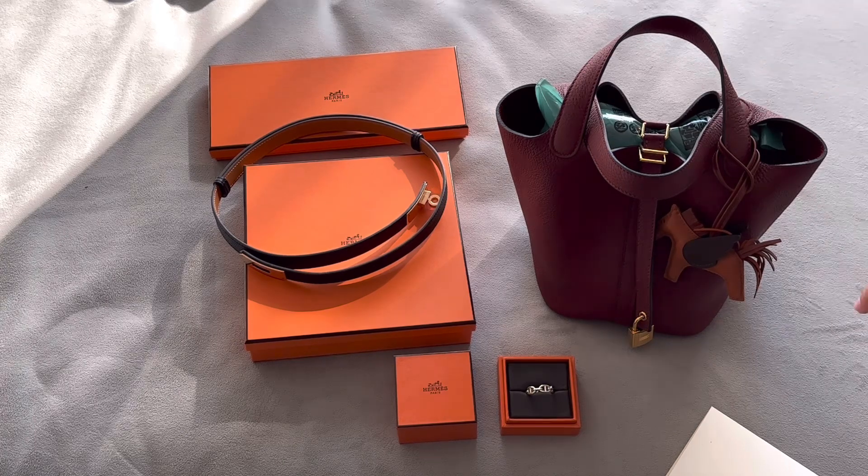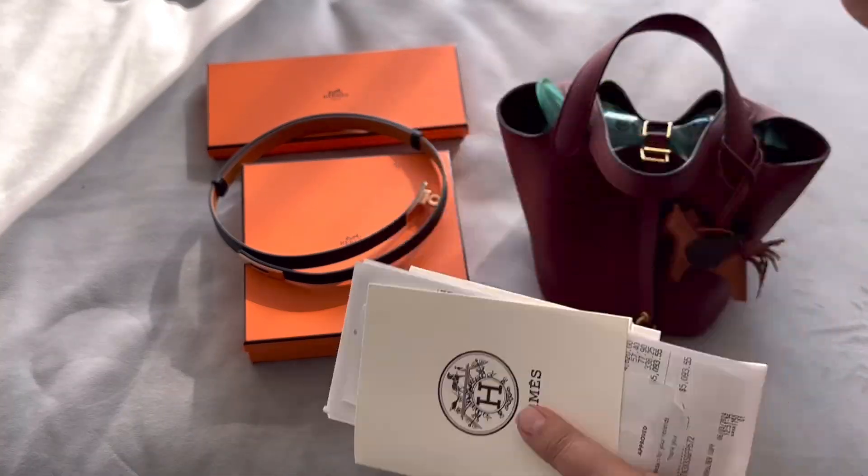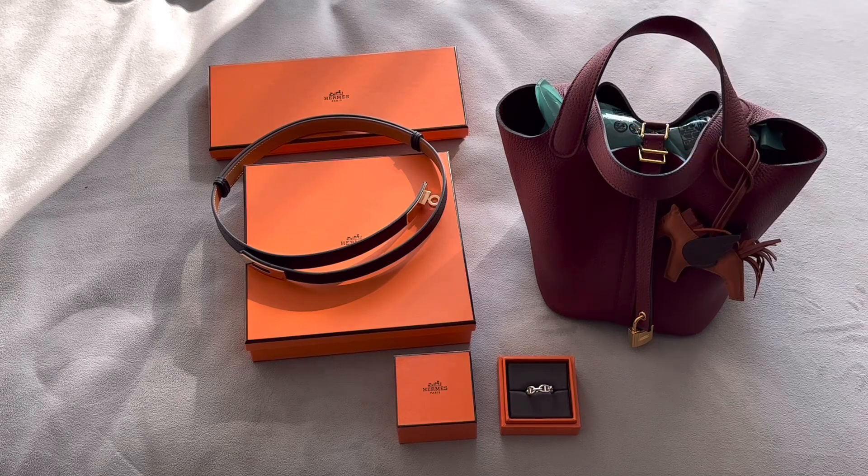I want to see how much I spent so far in Hermes and maybe see if I'm ever going to get a Birkin this year, because I think I'm very close to that one-to-one ratio. This is not everything I purchased — I have some shoes and sandals on the floor. I have all my receipts right here, so let's start with the first item.